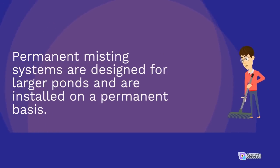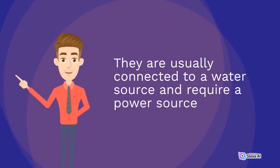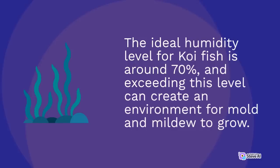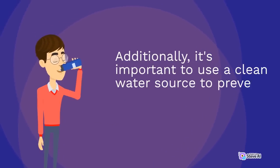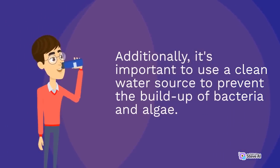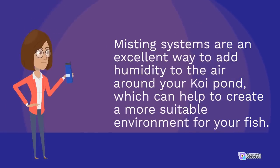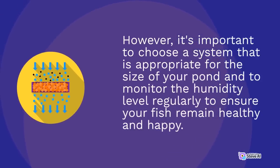When using a misting system, it's essential to monitor the humidity level around your pond regularly. The ideal humidity level for koi fish is around 70%, and exceeding this level can create an environment for mold and mildew to grow. Additionally, it's important to use a clean water source to prevent the buildup of bacteria and algae. Use a system that is appropriate for the size of your pond and monitor the humidity level regularly to ensure your fish remain healthy and happy.